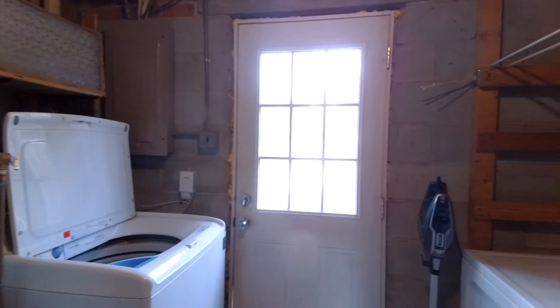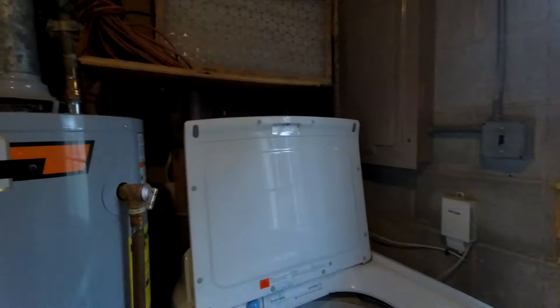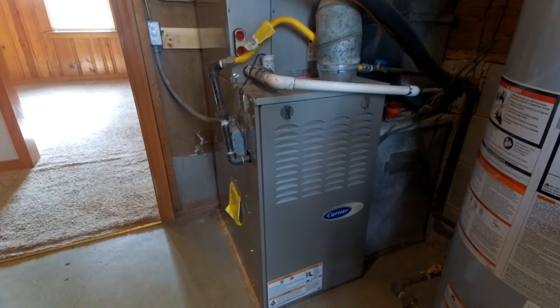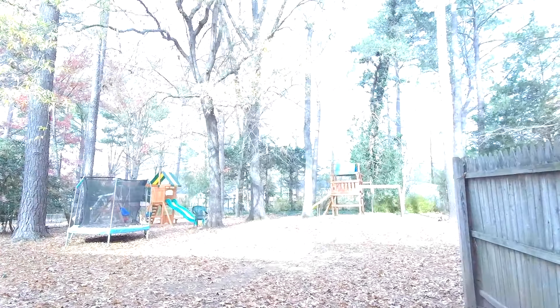This is going to be our utility room. To the right is going to be our dryer, to the left our washing machine. We've got a good-looking and newer gas-fired water heater, and that's the Carrier furnace I mentioned earlier, which of course is going to provide your essential heat and air. Let's pop out back to see what we have in the backyard.